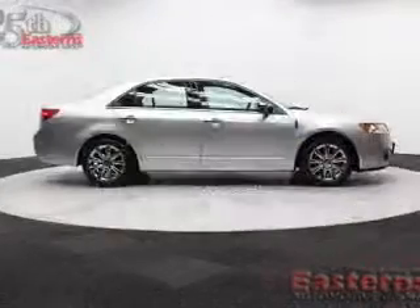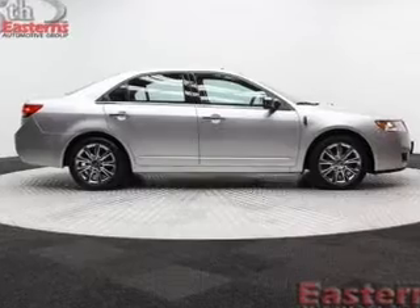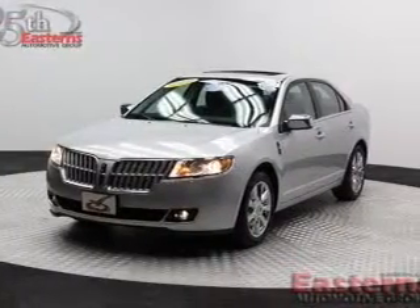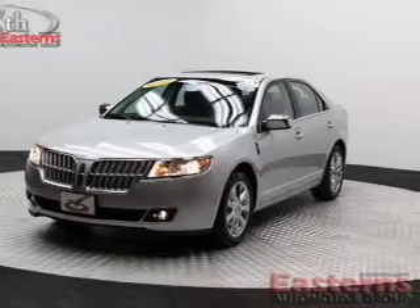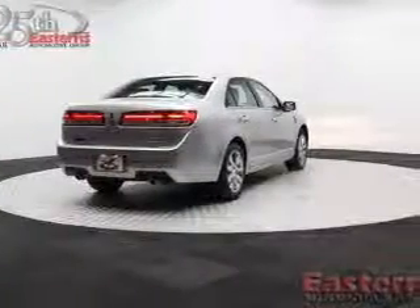With fewer than 25,000 miles, this vehicle has a long road ahead. The features include leather seats, heated seats, Bluetooth connectivity, Ford Sync voice activation, Sirius XM satellite radio, and digital audio input.